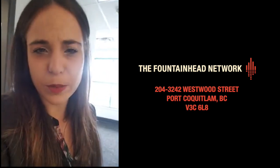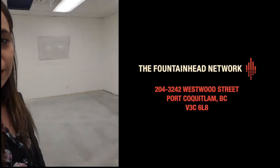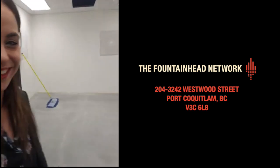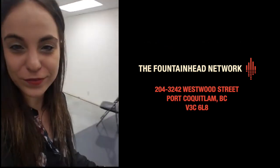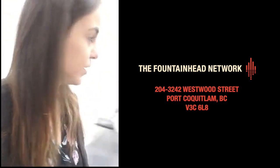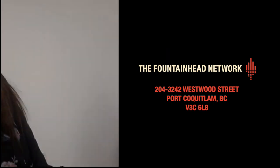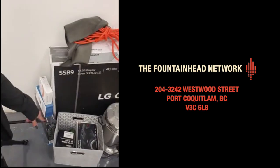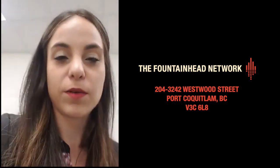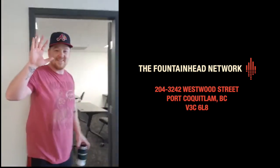This is the green screen studio — it's kind of a work in progress, a bit of storage right now, and there's no green screen yet because we haven't built it yet. The windows are filled in. We will have equipment for rent: a Blackmagic camera with a Canon lens, tripods, microphones, and lapel mics.